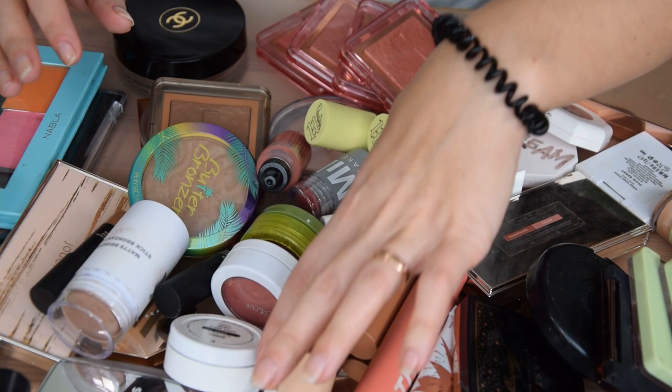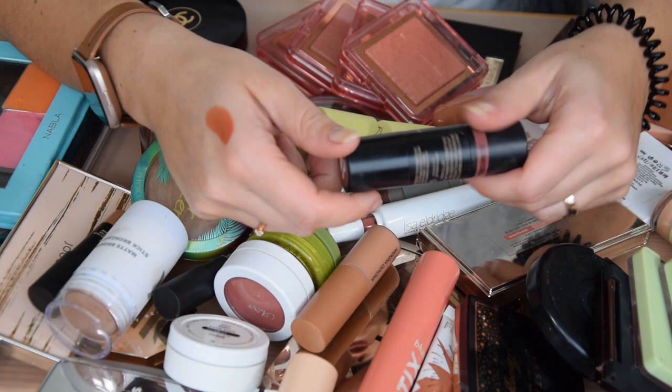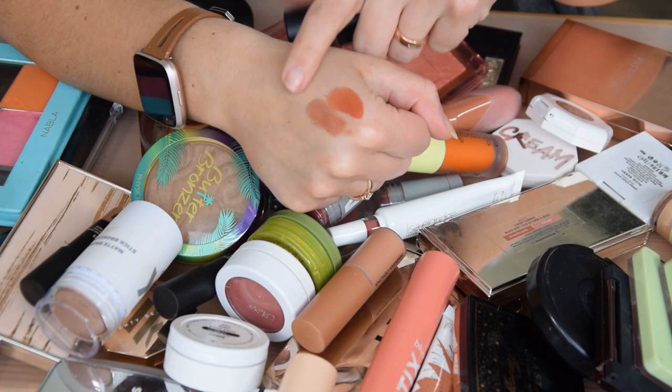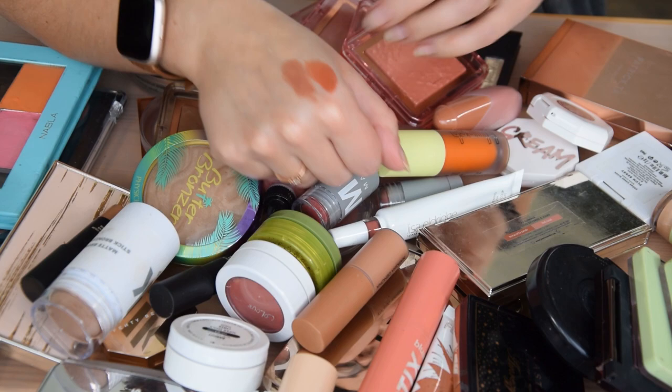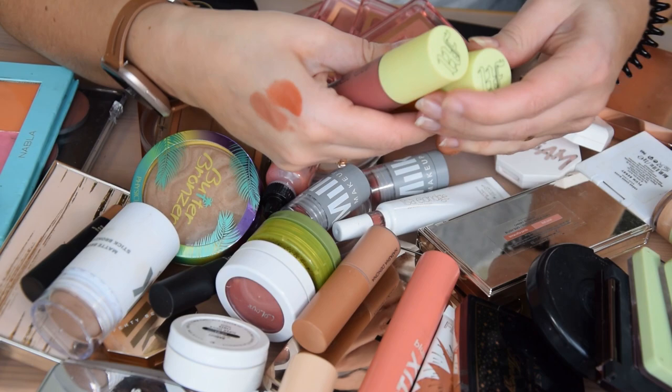I'm going to start with things I know I'm going to keep. The Nude Sticks Bloom in Rusty Rouge is relatively new to me and it's a beautiful shade. Also the matte version of that — this is Sun Kissed, it's a different color but I like both formulas. They're very easy to use, and Sun Kissed I can get away with using all over my cheek with no bronzer. Love these two, definitely keeping both.